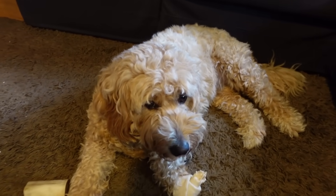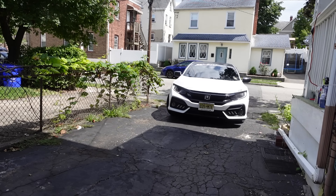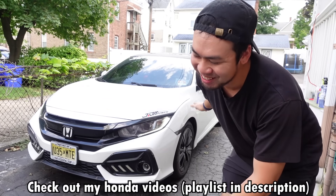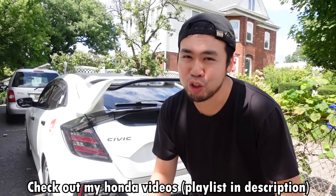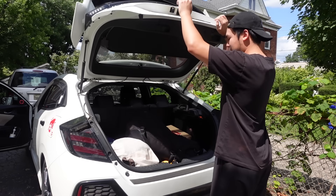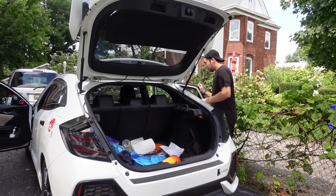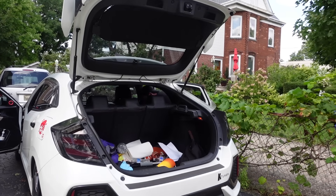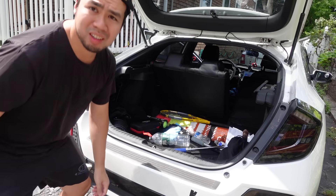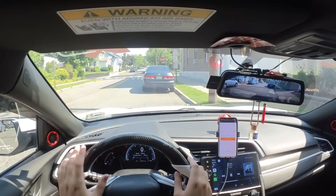Alright, my vehicle of choice — my Honda Civic. Since we've got to put packages in the car, make sure your car is at least 85 to 90% clean. Driver and passenger seat — check. Back seats — check. Now we're in the car, ready to do the flex.